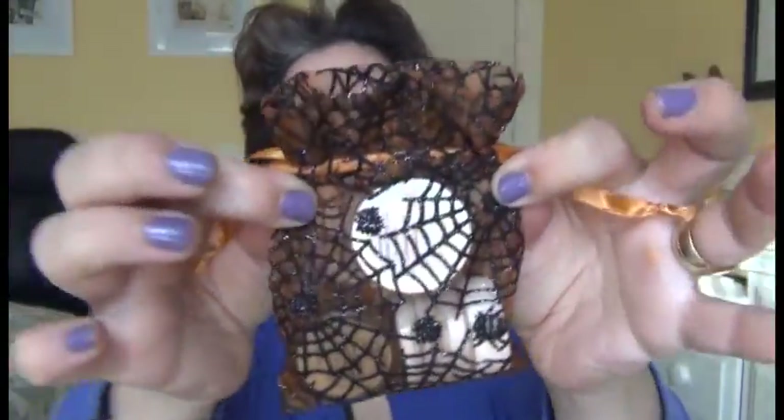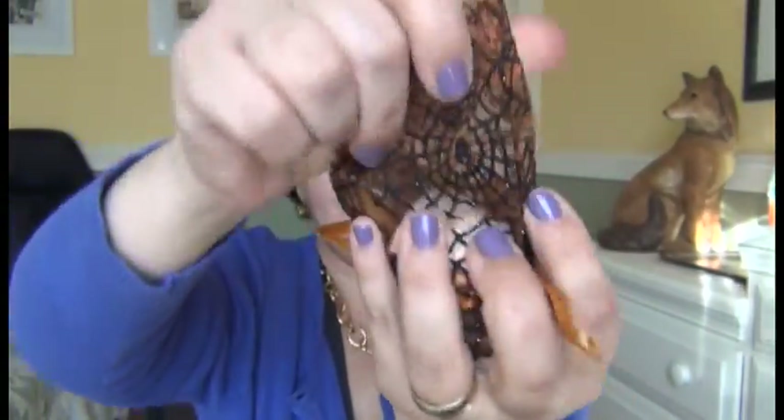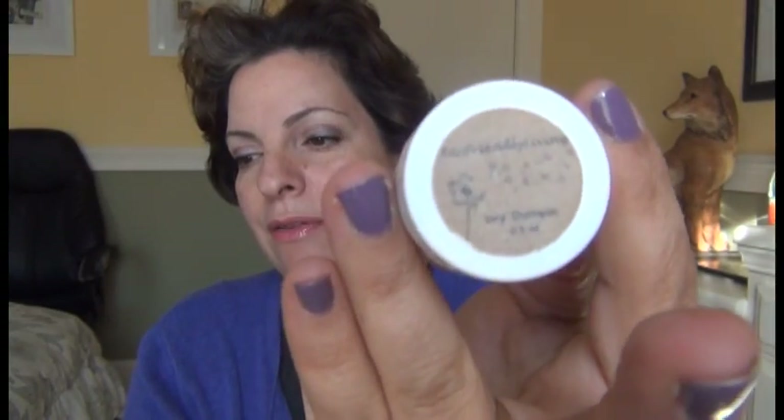Next is a little Halloween bag with spider webs on it, containing three things. The first is a dry shampoo by Eco-Friendly Living — Natural and Organic. Four ounces is $8.00, so that's definitely a sample size.